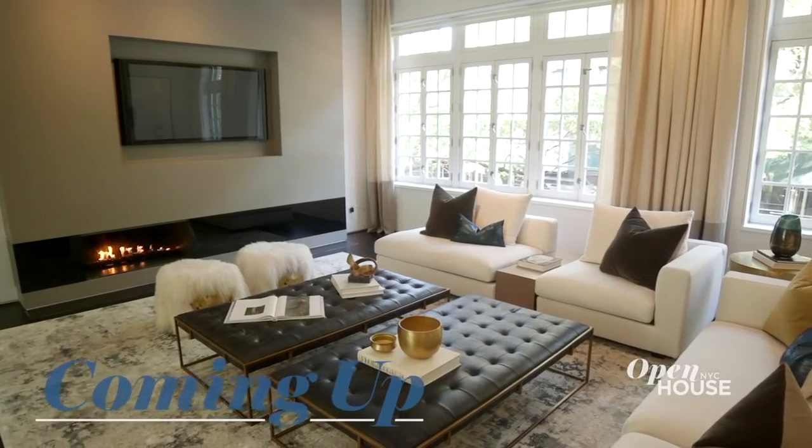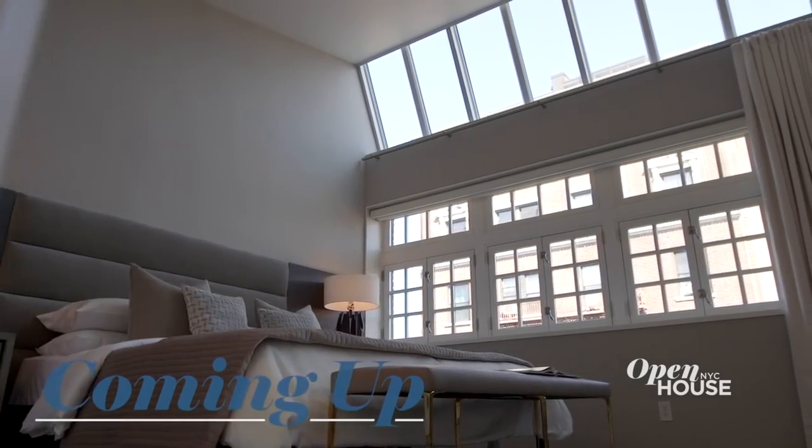That home was surprising and inspiring and felt like a place that could only exist in New York. Coming up after the break, we are sticking around the village for a look at this sleek renovation of a 1930s townhouse.